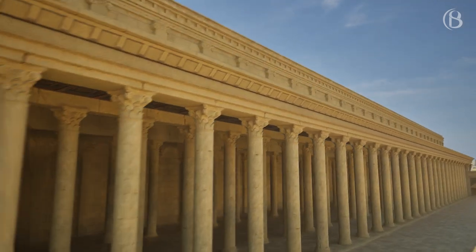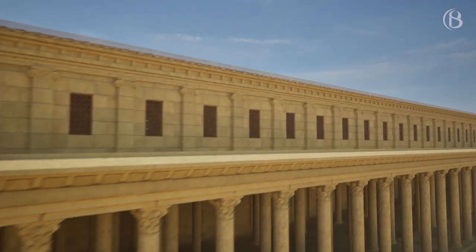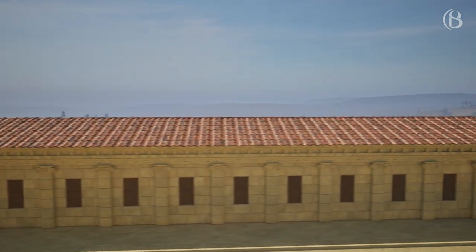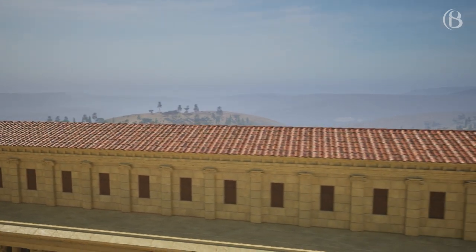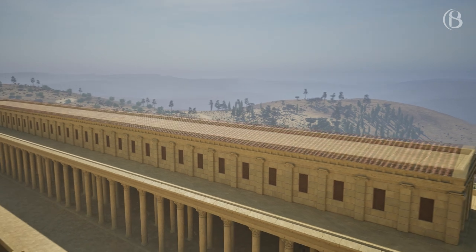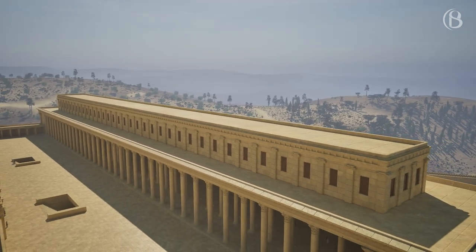Initially, following the plans from The Quest, I made the Stoa with a pitched roof of clay tiles. But after discussion with Leen, it seemed that in the excavation of the Temple Mount no clay tiles were found, making it very unlikely that these were used. Subsequently, I went with the Roman-style flat roof.